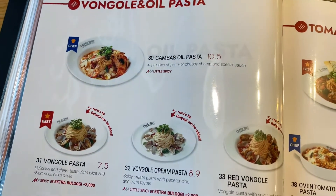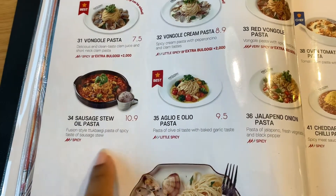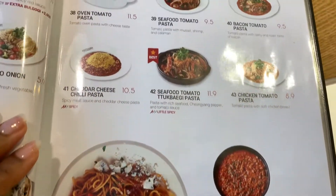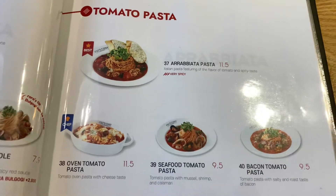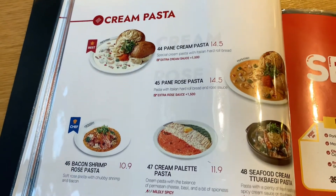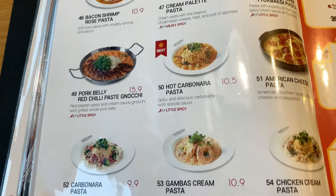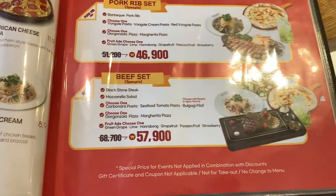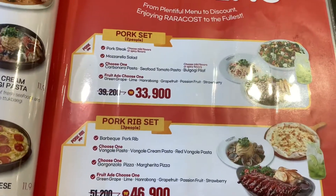On this page they have the vongole and oil pasta, which is just pasta with clams — these are different seafood pastas you could get. On this side it's just tomato pasta. This is cream pasta. Me and my sister decided on getting number 54, so we're going to try that tonight. We also ordered a pizza, which is on another page. Here you can get different sets if you come with one or more people and just want to sample things.